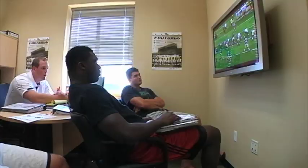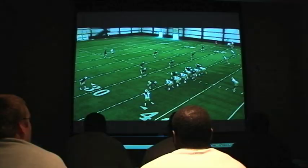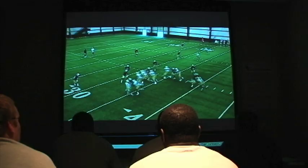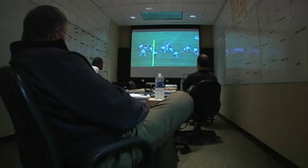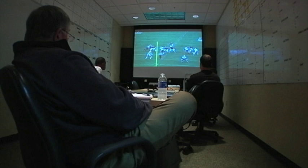Technology aids us tremendously in presenting information to our student athletes. The minute they got the iPads, coaches started moving all their playbook materials, installation materials, and game plan materials over to the iPads. They started using them constantly for their meetings — they've really adopted them very, very quickly.